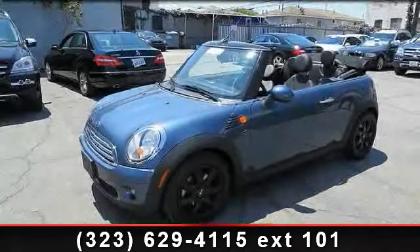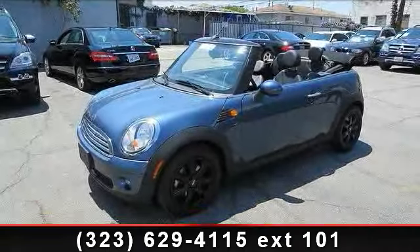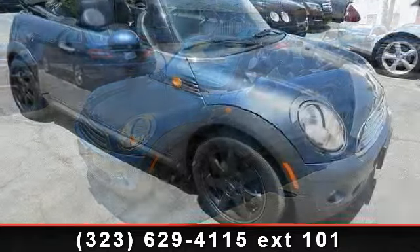Imagine yourself in this 2009 Mini Cooper. This may be the set of wheels you've been looking for.